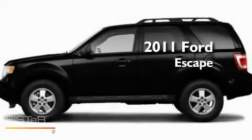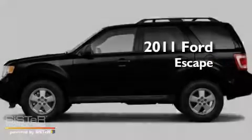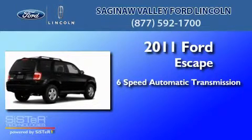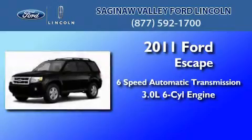This is a brand new 2011 Ford Escape. This crossover has a 6-speed automatic transmission and a 3.0-liter V6.